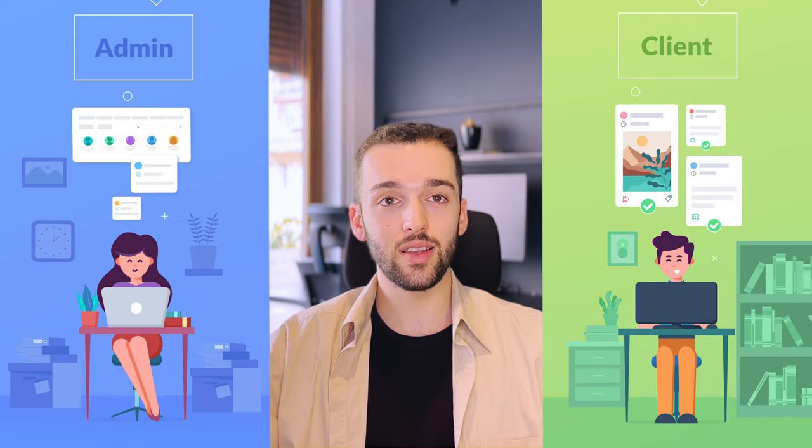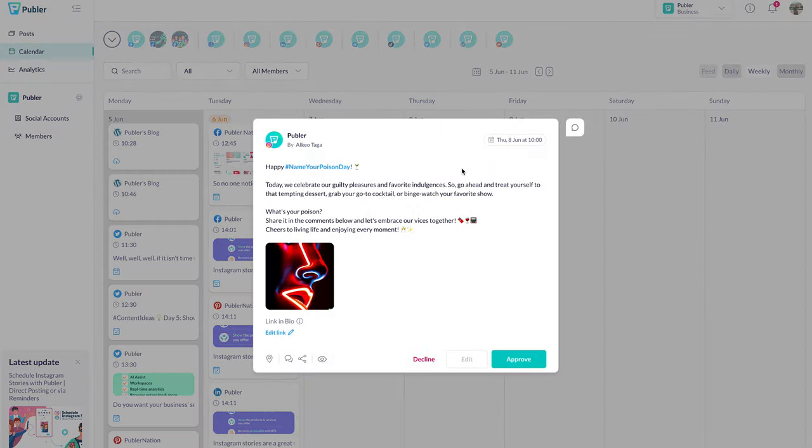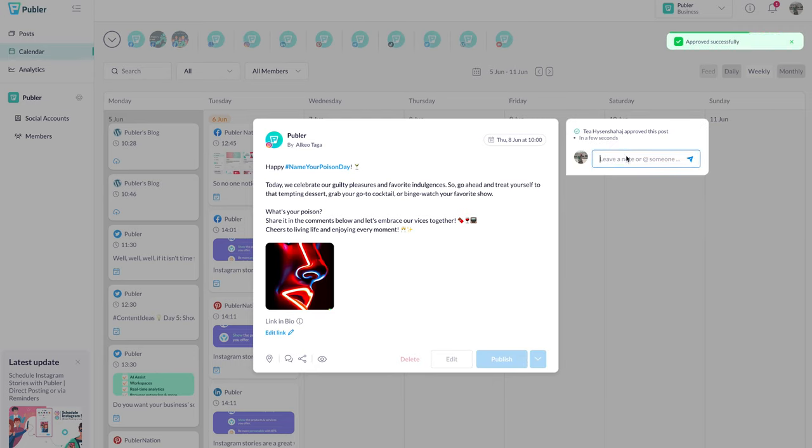Not only can it be used by your team members, but also by clients. The approval workflow process includes three different roles: clients, admins, and editors. So clients can have their own role inside of the Pobler workspaces, where they can view, edit, approve, and leave feedback. Besides the approval process, members of the workspace can also communicate with each other through internal notes for seamless collaboration.